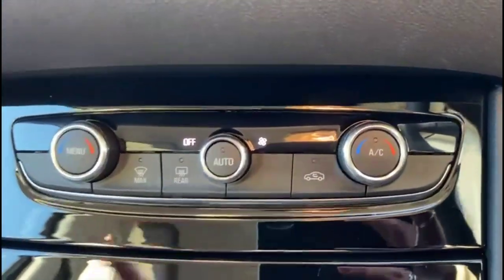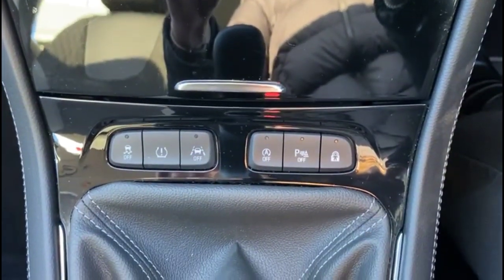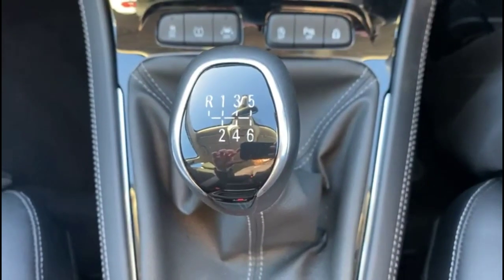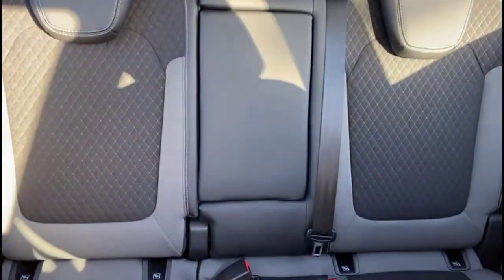Dual zone climate control, USB connection for your mobile device, lane departure warning, 6-speed manual gearbox and electric parking brake, plus great quality leather upholstery with individual headrests and ISOFIX provision.